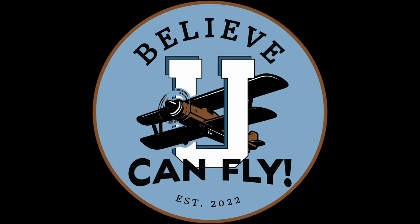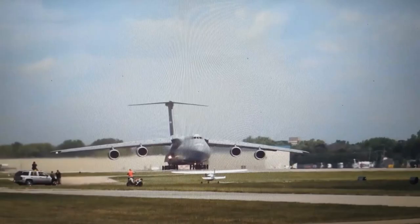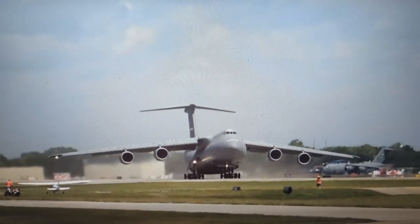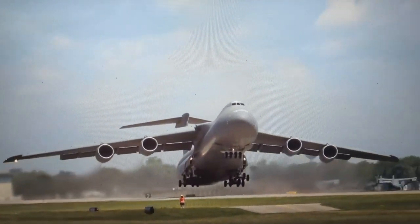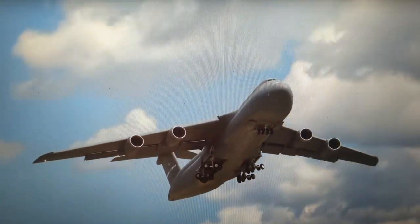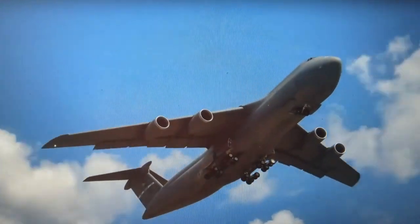Do you believe you can fly? I did get to go to Oshkosh, and there's something I learned there: if you want to leave a lasting impression with people, show them how you can go home in one of these.